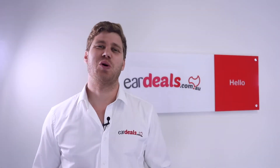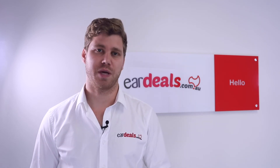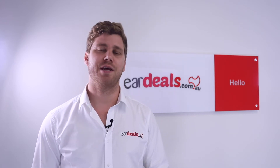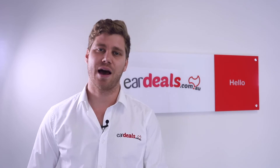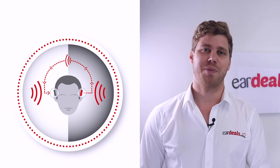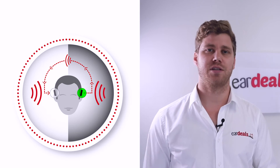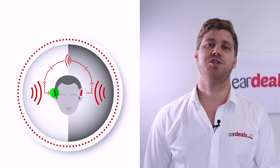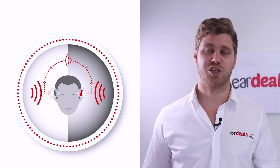The Signia Silk is also available in a CROS version, which is really exciting for those people with hearing loss that is one sided, or they have a significant hearing loss on one side in a dead ear and some hearing loss on the other side. The primary purpose of the Signia Silk CROS is to pick up sound on the dead ear side and transmit that sound to the hearing aid on the opposite side in the good ear, providing the person with single-sided deafness more situational awareness.